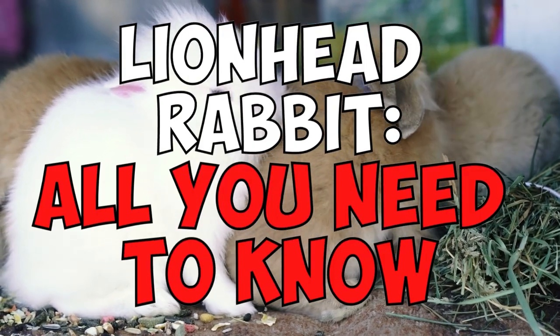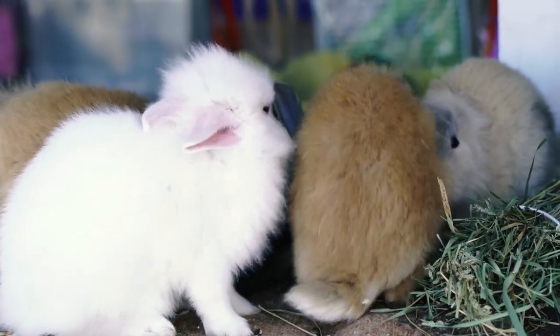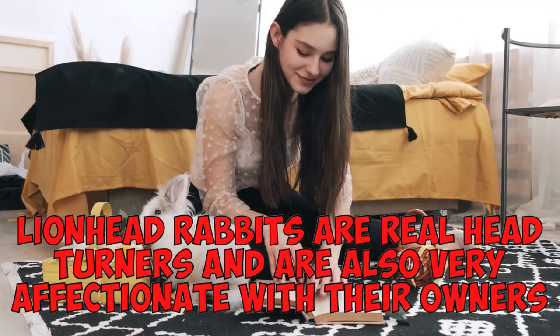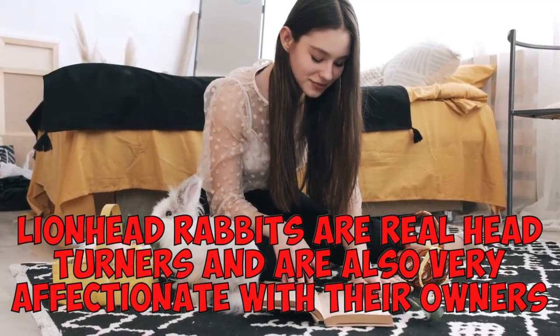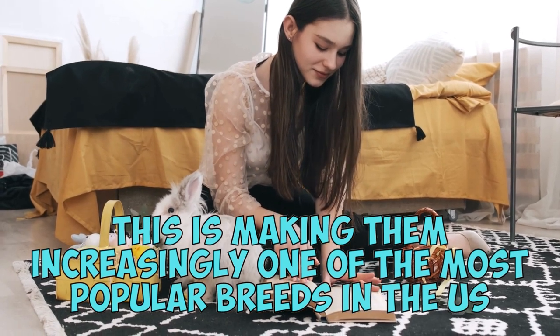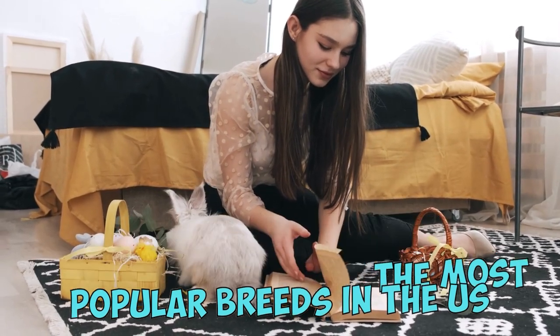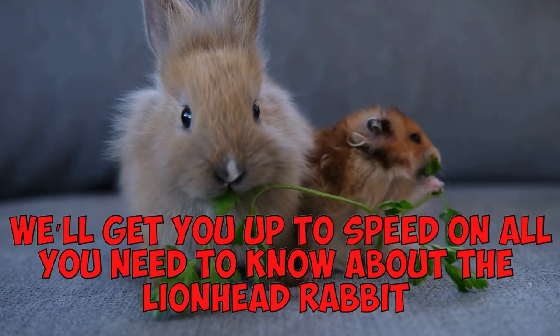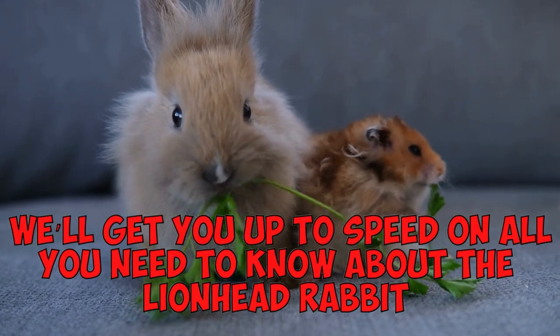Lionhead Rabbit — all you need to know. Hello and welcome back to our channel. We're happy to have you here. Lionhead Rabbits are real head turners and they're also very affectionate with their owners, making them increasingly one of the most popular breeds in the U.S., especially in suburban environments. In this video, we'll get you up to speed on all you need to know about the Lionhead Rabbit.